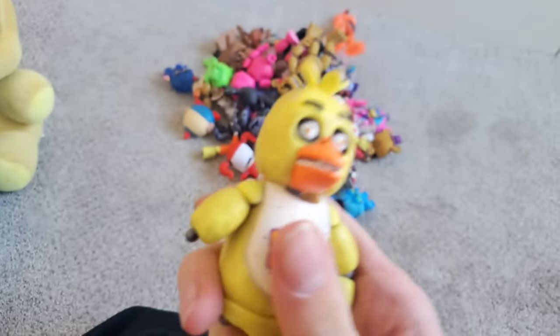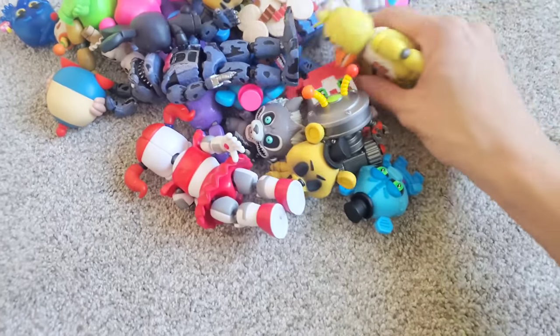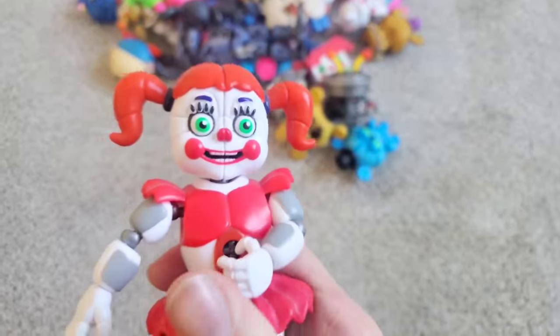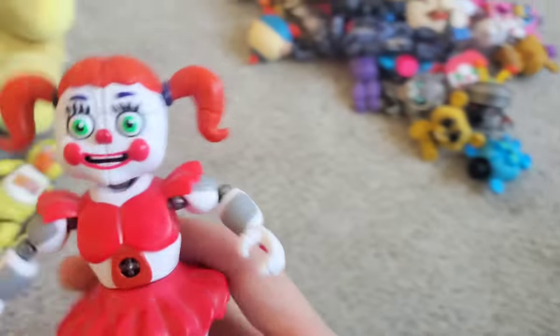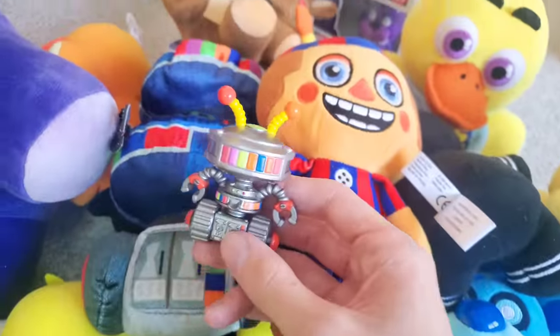First we got a Chica action figure — looks like she's missing her arm and her leg. And a Circus Baby action figure! Wait, where's her microphone? It has to be in here somewhere — she has to have her Circus Baby microphone. Looks like some mystery minis here. Looks like we have a Candy Cadet mystery mini to go with the Candy Cadet plushie. Candy Cadet's such a cool character.